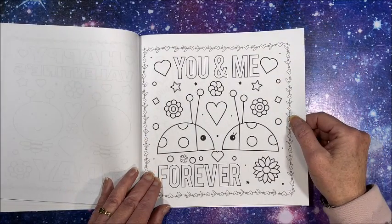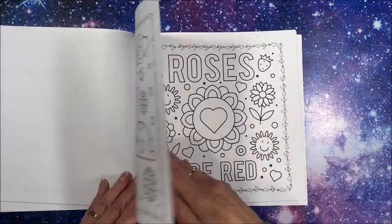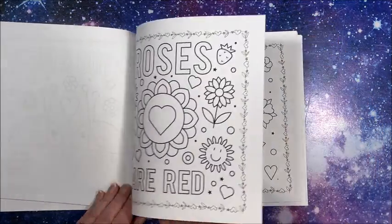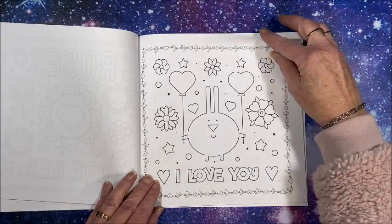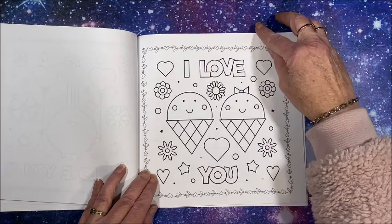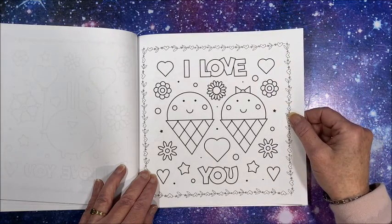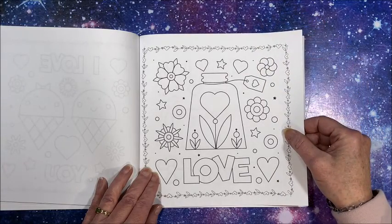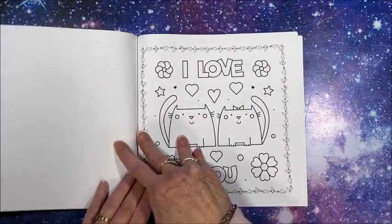'You and me forever' — it would be cute to have one of your kids color one of these for you, for either Valentine's Day or for Mother's Day.